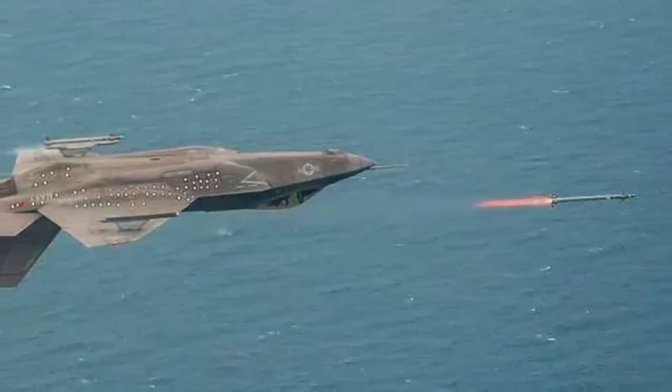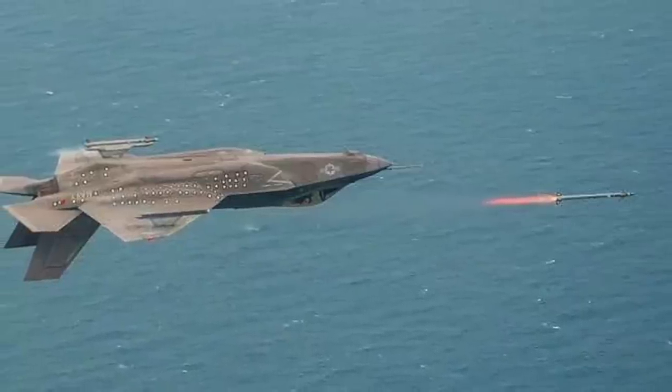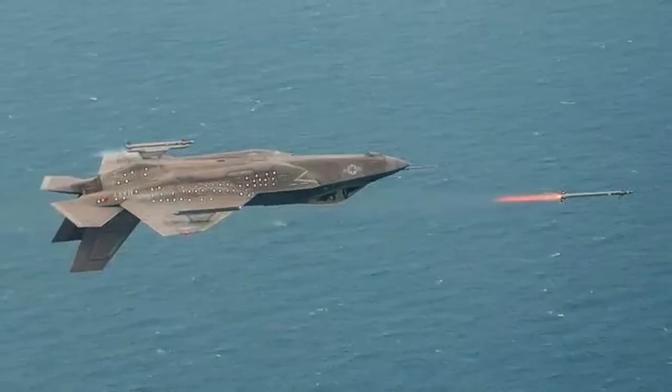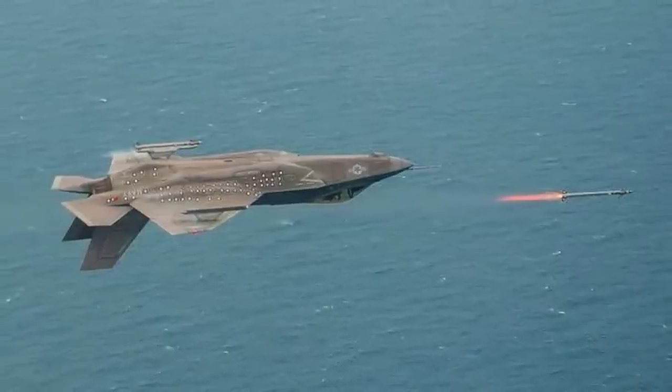The Times of Israel has also reached the same conclusion, stating that the missile was likely fired by the Houthi group. They pointed out that the IDF has intercepted numerous targets, seemingly drones originating from Yemen, over the Red Sea in recent days.